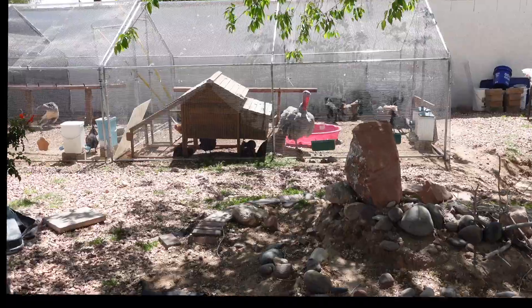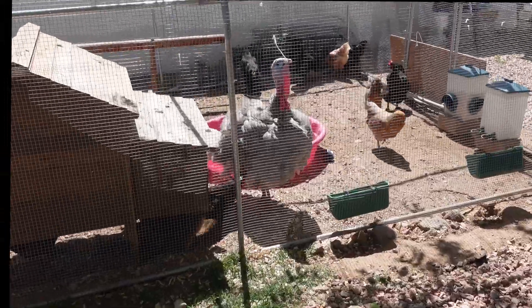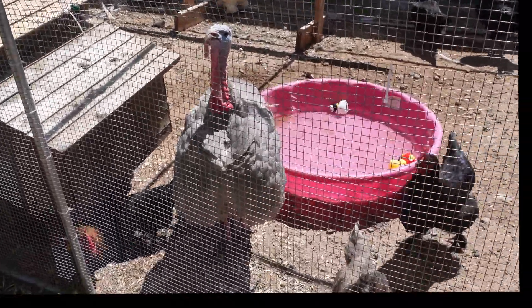Mr. Butterball! Hi handsome! Whoa dude! Nice! Are you showing off? Are you showing off, Mr. Butterball?